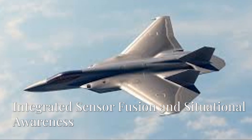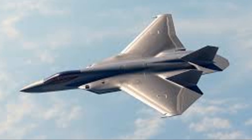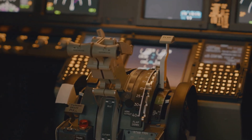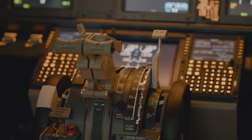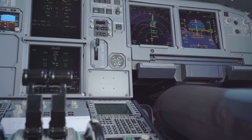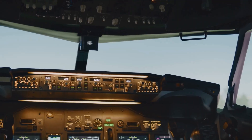4. Integrated sensor fusion and situational awareness. The F-47 harnesses cutting-edge sensor technology, including advanced radar, electro-optical sensors, and electronic warfare capabilities. These sensors operate in a networked environment, allowing for real-time data sharing and integrated situational awareness. This comprehensive view of the battle space enhances the pilot's decision-making ability and allows the jet to respond effectively to threats in a fluid combat environment.